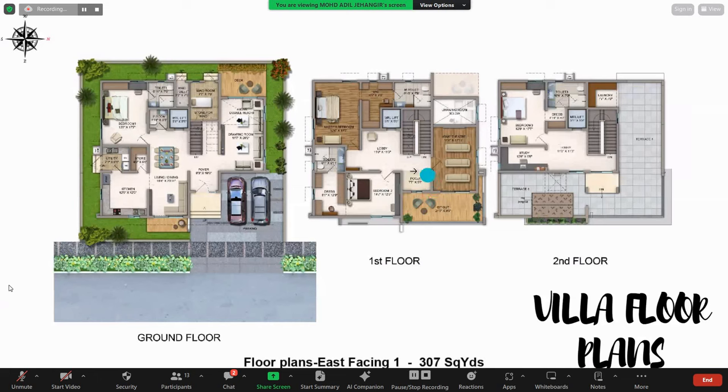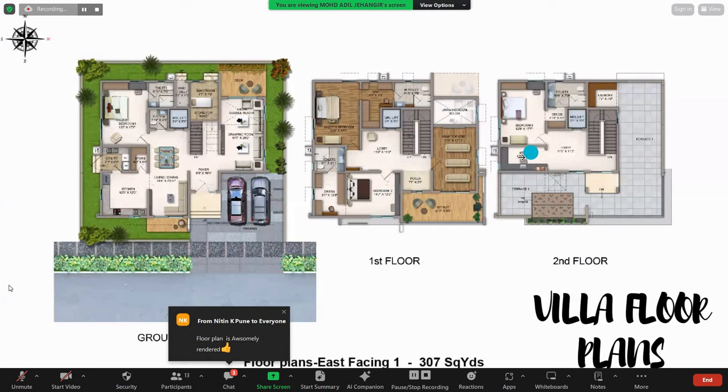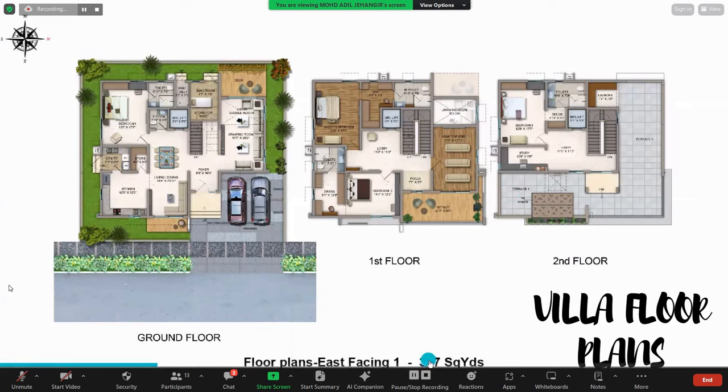There is a small space for a puja room as well. On the second floor, there is one more bedroom with a dresser and attached toilet, and a study room or work-from-home space — a provision for anyone who works from home. There is a lift throughout the entire project. The villa's built-up area is 307 square yards.